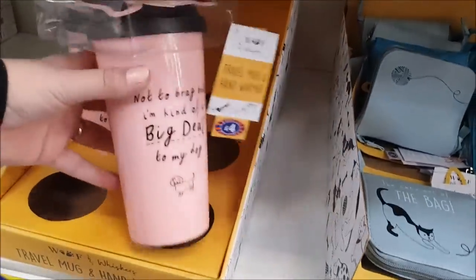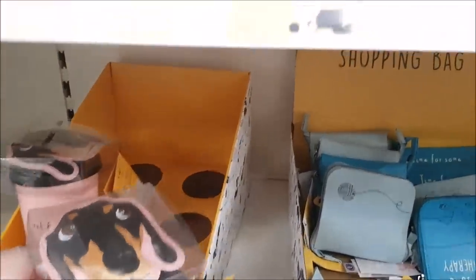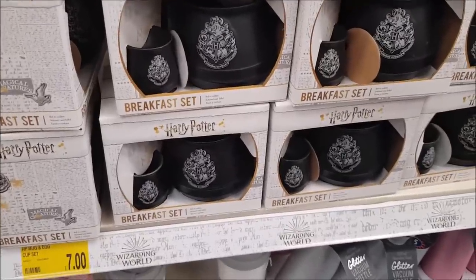Look at this — a travel mug with a hand warmer, that's £4. And there's a cushion that says 'Reserved for the Dog', and one that says 'Time for a Cat Nap'.